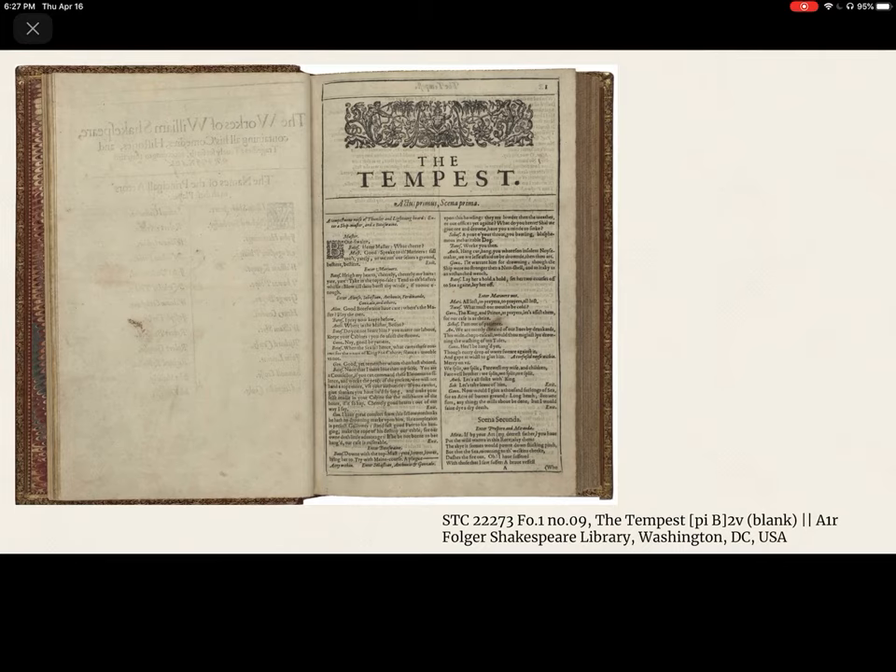If the paper is unfolded, that's called a broadside — you don't publish books that way, that's basically a poster. That's a brief material book history lesson, but this is why it's called the folio.